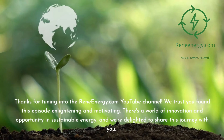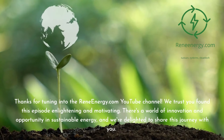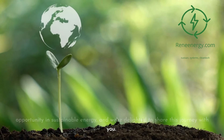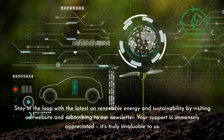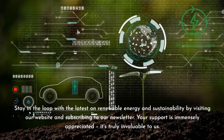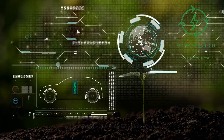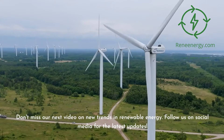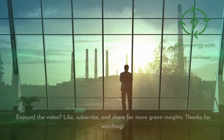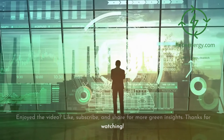Thanks for tuning in to the ReneEnergy.com YouTube channel. We trust you found this episode enlightening and motivating. Stay in the loop with the latest on renewable energy and sustainability by visiting our website and subscribing to our newsletter. Don't miss our next video on new trends in renewable energy. Follow us on social media, and if you enjoyed the video, like, subscribe, and share for more green insights. Thanks for watching.